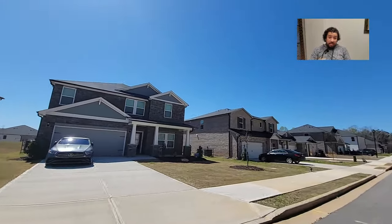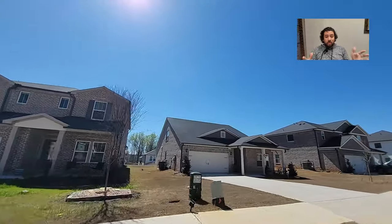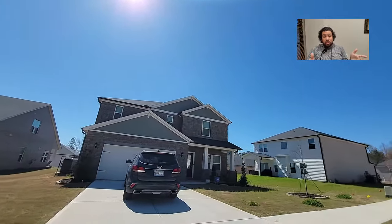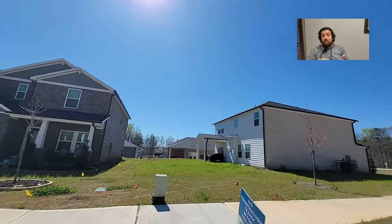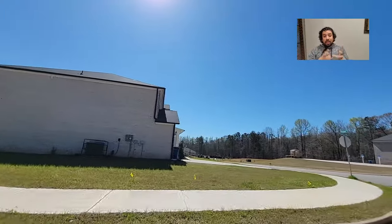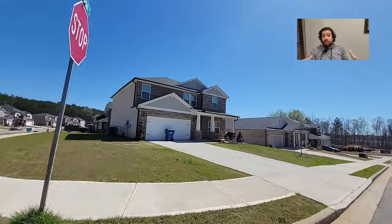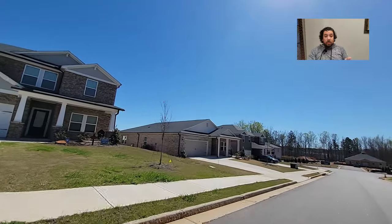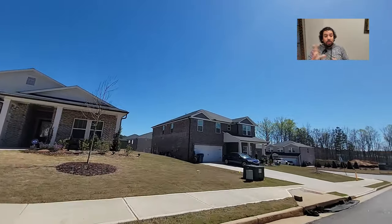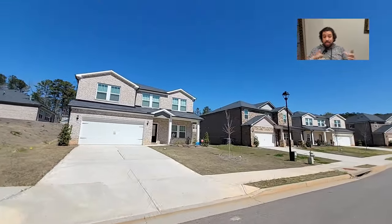These plans have great little layouts. They just finished phase one and are about to start phase two. There is an HOA in this community — it's $800 — but you have a clubhouse, a playground, and a swimming pool. They also have cluster mailboxes at one part of the neighborhood, so you don't have a mailbox at your house. A lot of developments are starting to do that, and the counties are starting to require it to allow these developments to happen.